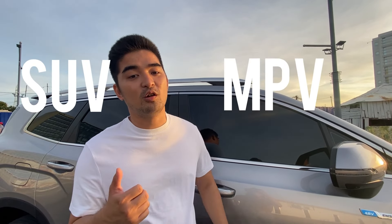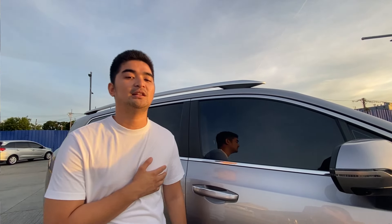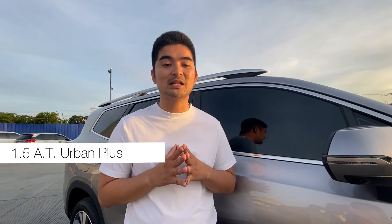One of your questions is whether the Geely Okavango is an SUV or MPV. The Geely Okavango is an MPV — a multi-purpose vehicle. There are three variants. The first is the Geely Okavango 1.5 Automatic Transmission Comfort variant valued at 1.208 million pesos. The second is the 1.5 AT Urban variant at 1.328 million pesos, which is what we are featuring today. The third is the 1.5 AT Urban Plus variant at 1.478 million pesos.